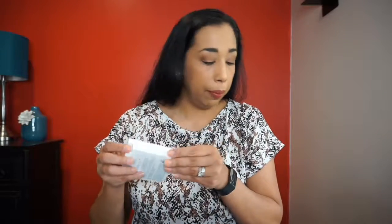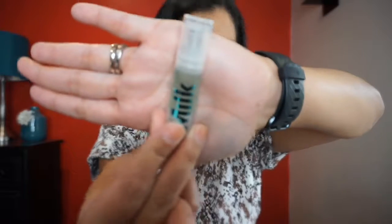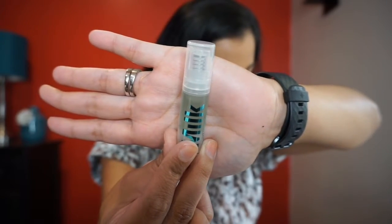Next out of the box is the Milk Makeup Hydro Grip Primer. It keeps your makeup looking and feeling good all day with this gripping primer made with hemp-derived cannabis seed extract. It has a slight green color and you smooth a dime-size amount onto clean skin in a thin layer. It's a little sticky — more sticky than most primers I use. This is a 0.13 fluid ounce sample.